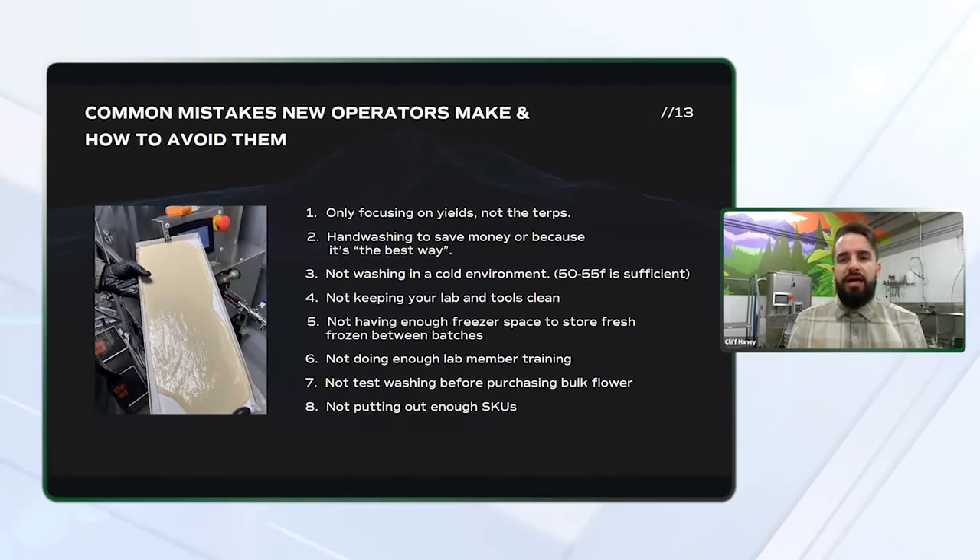Another thing to avoid is not having enough freezer space to store your fresh rosin between batches. A lot of customers start off thinking they want to just test the waters, so they build the smallest scale lab possible to minimize that capex. But not planning for the future and thinking about where you want to take this business can really create a major bottleneck, or even prevent you from taking on large harvests if you're going to be doing toll processing. Freezer space is one of the most critical components to being able to receive large amounts of flour and keep it at proper temperatures as you're waiting to process it.